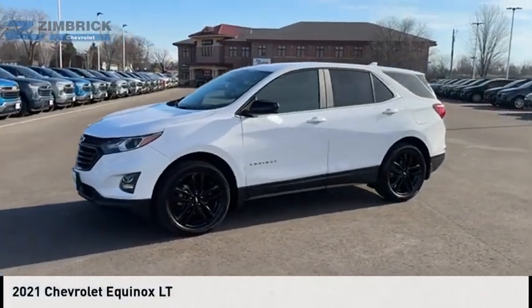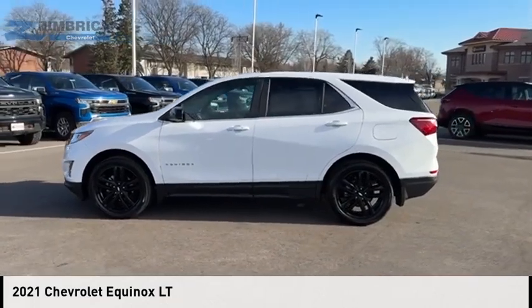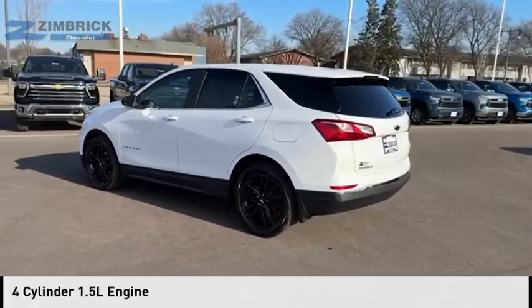Stop by and take a look at the 2021 Equinox. This vehicle is powered by a four-wheel drive, four-cylinder, 1.5-liter engine.